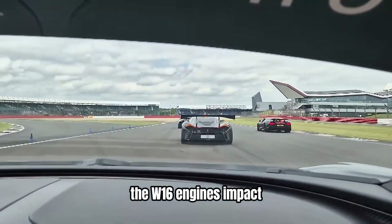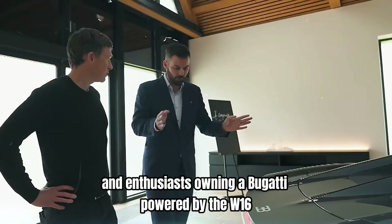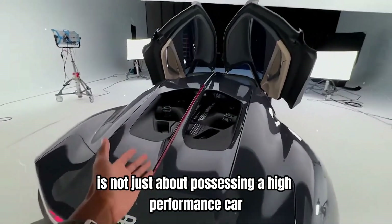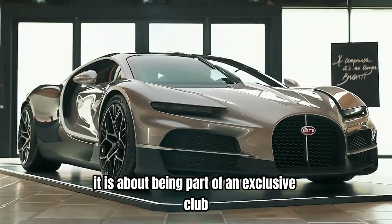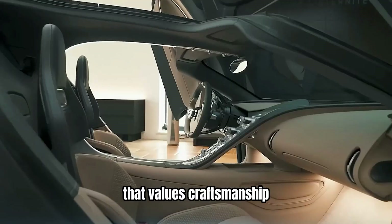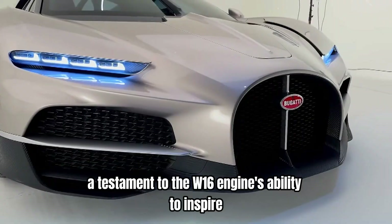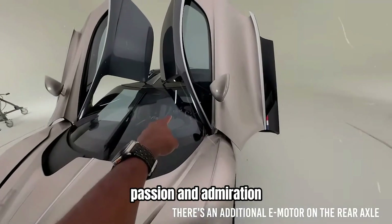The W16 engine's impact is also reflected in the passionate community of Bugatti owners and enthusiasts. Owning a Bugatti powered by the W16 is not just about possessing a high-performance car. It is about being part of an exclusive club that values craftsmanship, innovation, and excellence. Bugatti owners often speak of the emotional connection they feel with their cars, a testament to the W16 engine's ability to inspire passion and admiration.